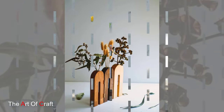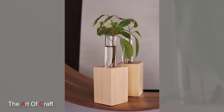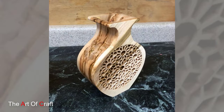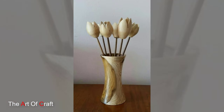Wooden vases also offer a unique opportunity for self-expression and creativity. Whether crafted in a classic traditional style or designed with a modern avant-garde aesthetic, each vase reflects the vision and artistic sensibility of its creator — from minimalist Scandinavian designs to elaborate ancient-inspired motifs, the possibilities are truly endless.